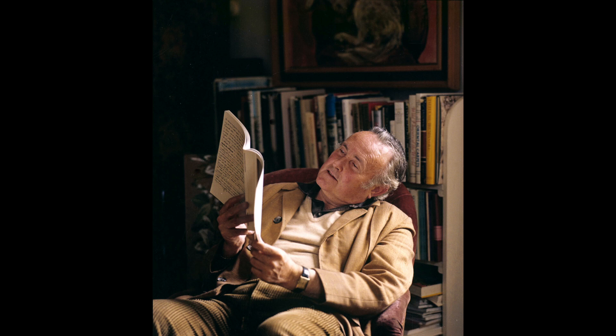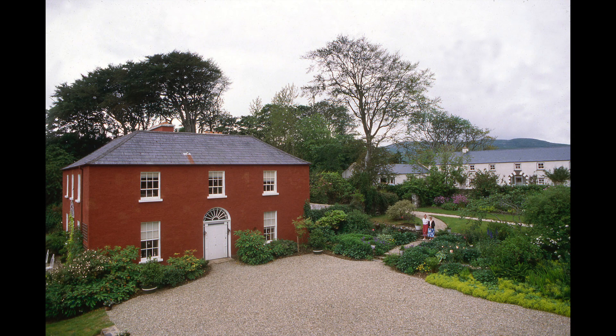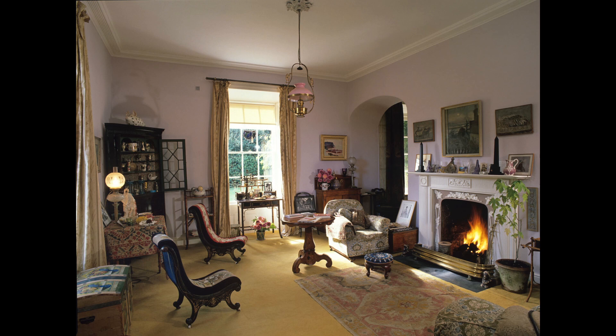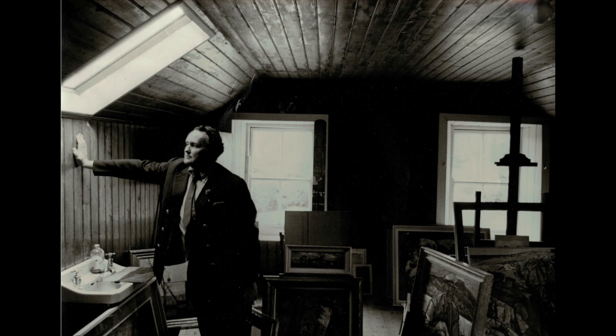The exhibition is called Derrick Hill's Donegal. Derrick Hill was an English artist who moved to Donegal in the early 1950s. He lived here for about 30 years in the Glebe House and then he left it to the Irish people. There's a wonderful collection of all sorts of things that he picked up over the years but primarily it's a collection of paintings. We converted his old studio, which was originally a stable block, into a proper white space gallery. Those spaces are almost religious and they demand that you respect what you see in them — when you walk into them you know what you're looking at is important.